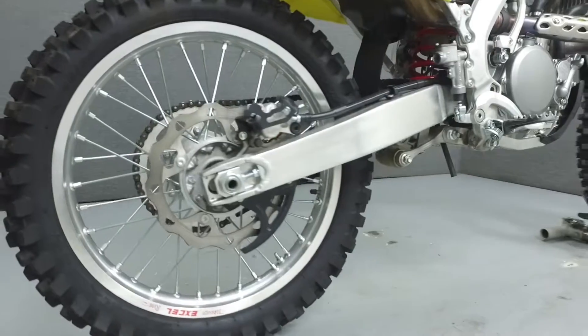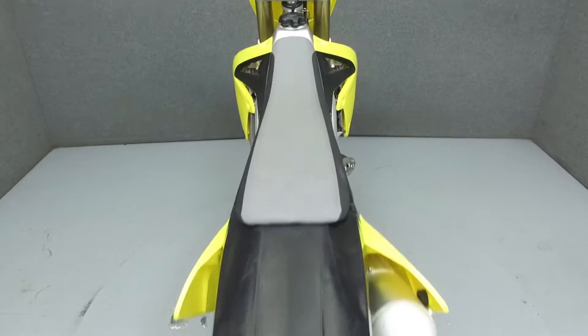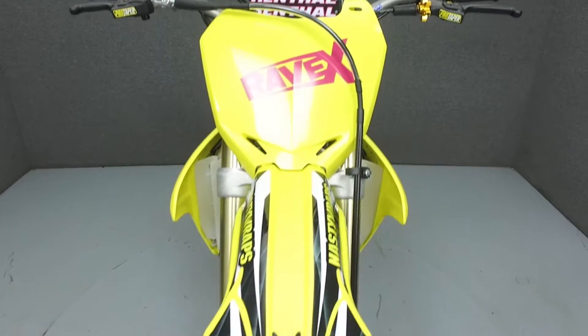Rather than describing any cosmetic flaws, which can be very subjective, we have taken this high resolution video so that you can get an exact representation of what this vehicle looks like in real life. Our goal is to provide you the ability to virtually walk around and inspect it as if you were here in person.